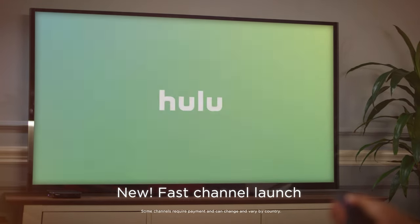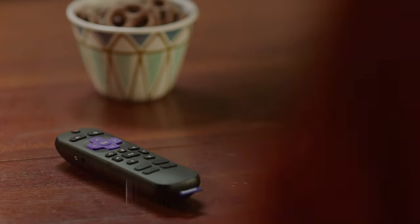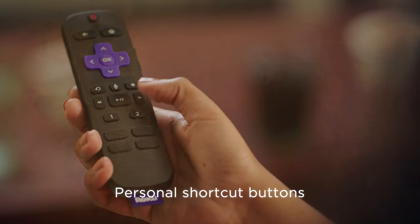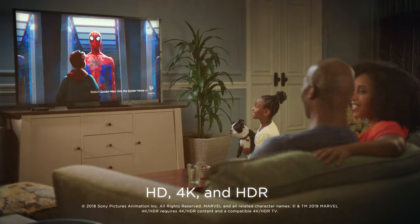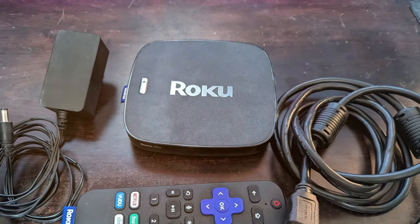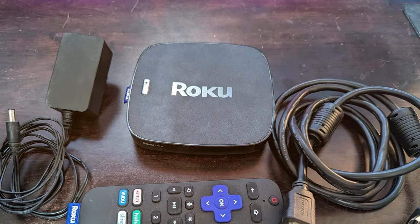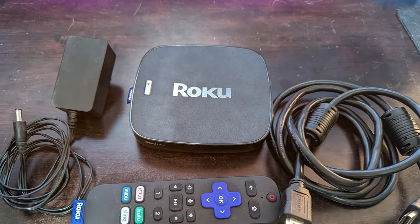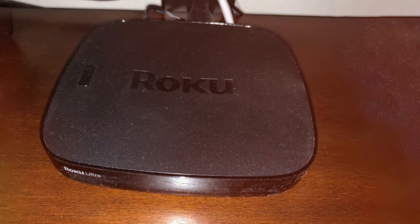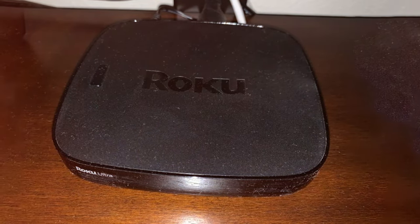What truly sets the Roku Ultra apart is its vast selection of streaming channels, including all the major players like Netflix, Hulu, and Disney Plus. Plus, it offers a user-friendly interface that's perfect for everyone, from tech novices to enthusiasts. Installation is a snap, and you can even use the Roku mobile app to control your device and stream content from your phone to your TV. Say goodbye to cable bills and hello to endless streaming possibilities with the Roku Ultra.